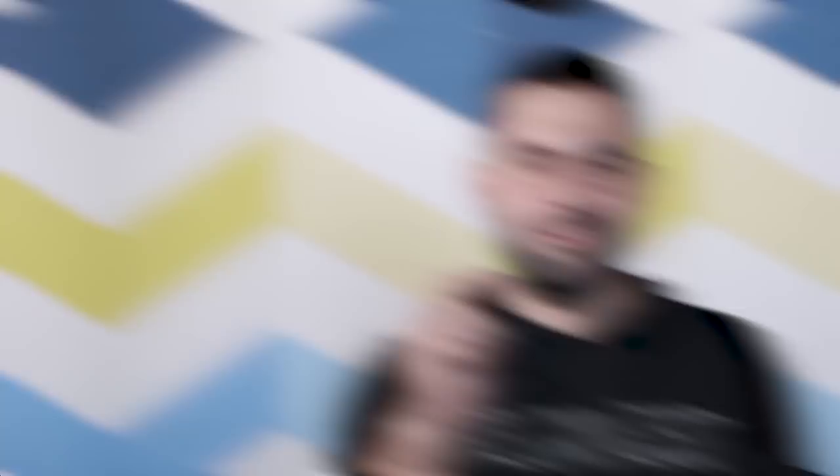Now it's your turn — which of the presented mysteries fascinated you the most? Feel free to write to us in the comments. Subscribe to TopWelt and click the bell to never miss one of our videos again. Thank you for watching, have a good one, and we'll see you next time.